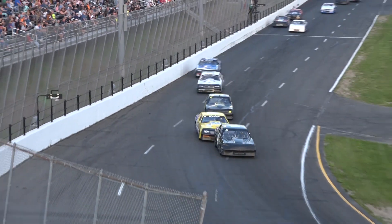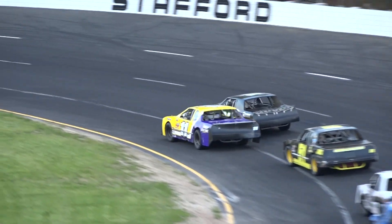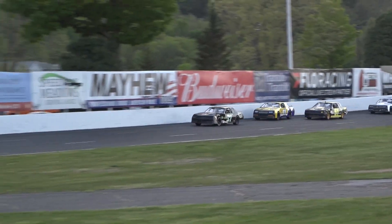One lap to go. Ryan Waterman, Travis Hyder, Burt Ouellette — a tussle for the win and the lead. Here it comes. Hyder to the inside off turn two, but will it stick? He tries. It does not stick — the car gets loose.